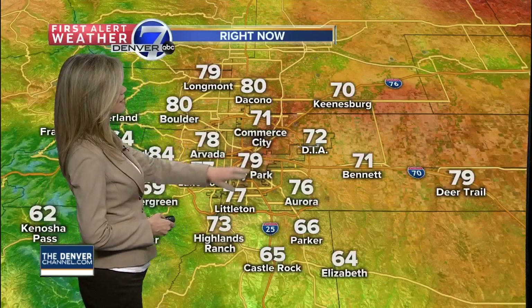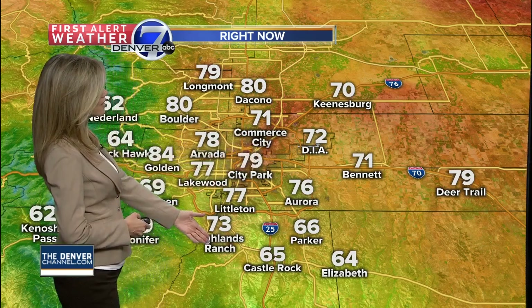Temperatures in the 70s now from DIA to Commerce City, 79 for City Park, even 65 for Castle Rock, and 66 for Parker. In downtown Denver right now, we have 72 degrees, humidity of 57%, and winds from the northeast at 20 miles an hour.